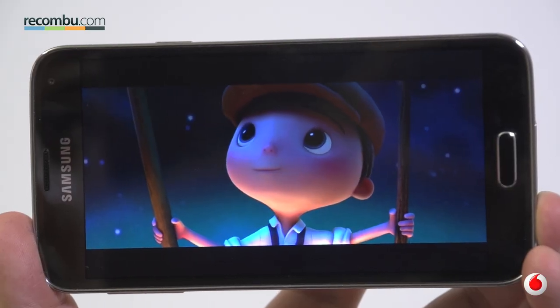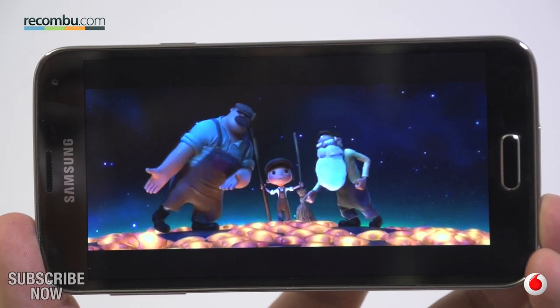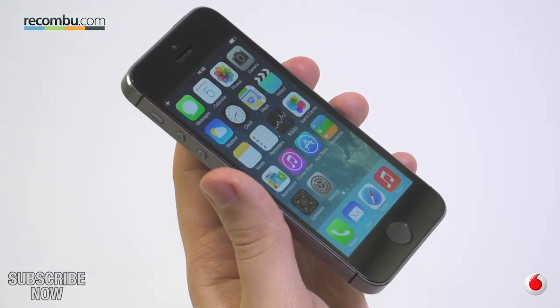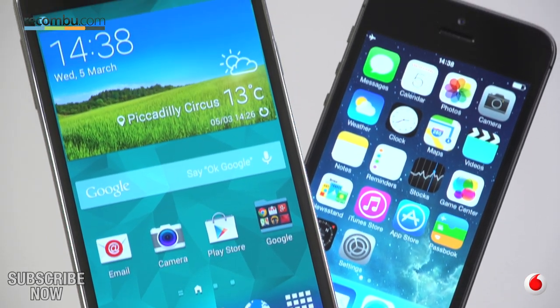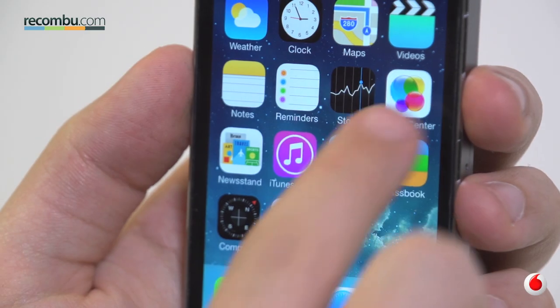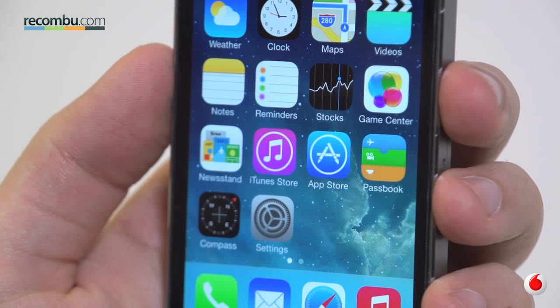If you want a phone built for creating and consuming media, then the Galaxy S5 is an entertainment powerhouse. The iPhone is the reliable alternative — even if you've never used one, the learning curve is much smaller than that of the S5, and aside from the battery life, it still offers one of the best all-round smartphone experiences there is.